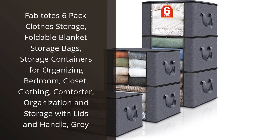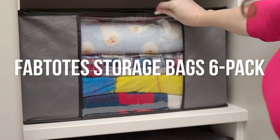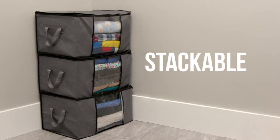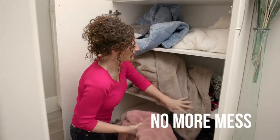I recently purchased the Fabtote 6-Pack Clothes Storage and I am absolutely thrilled with them. The best part is that they are foldable and take up very little space when not in use. The grey color is neutral and matches any decor. I was able to easily organize all of my clothing, blankets, and comforters in these storage containers.